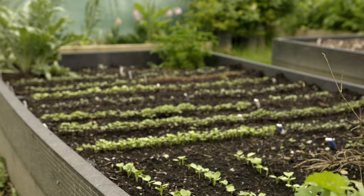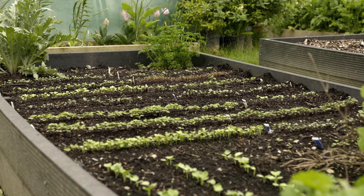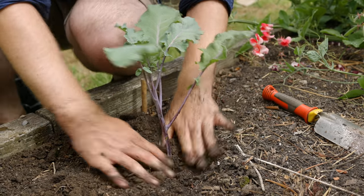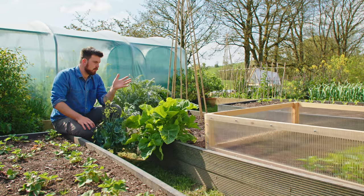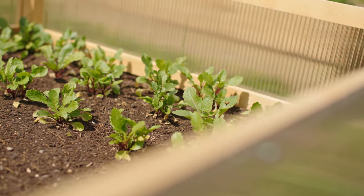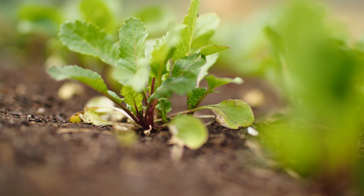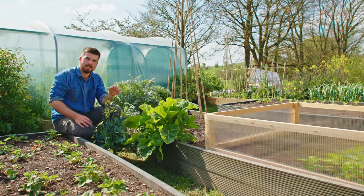This bed last year was actually the brassica seed bed. I like to start them off and then transplant them out into their final positions. I'm actually going to be using it for a brassica seed bed again this year. At the top end, I've planted or transplanted some rat's tail radish — a variety I got from Baker Creek Seeds. It looks really fascinating.